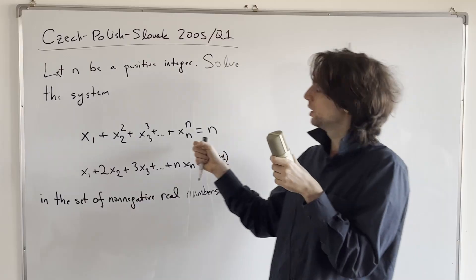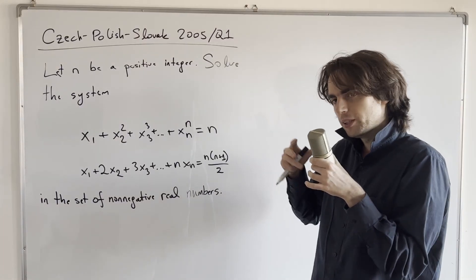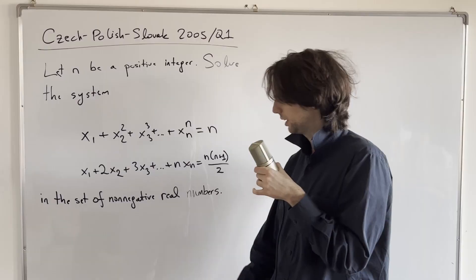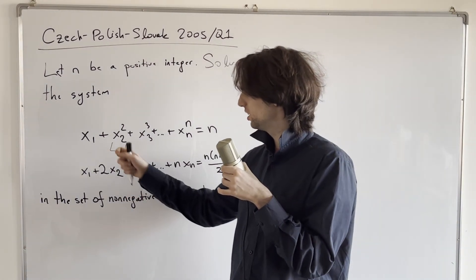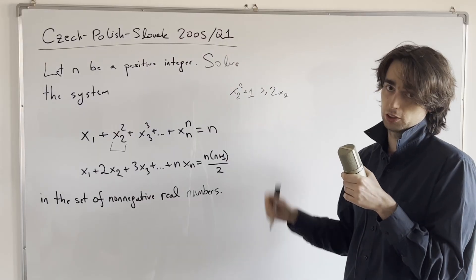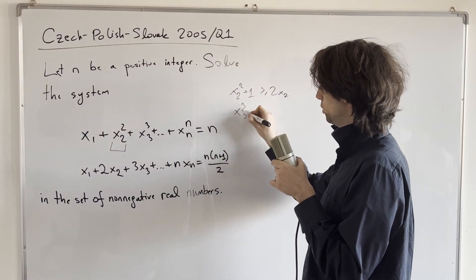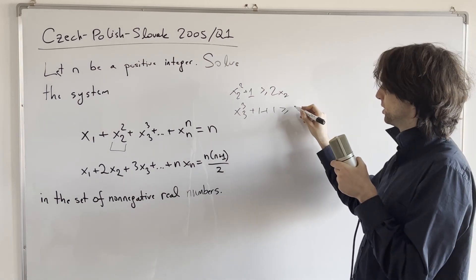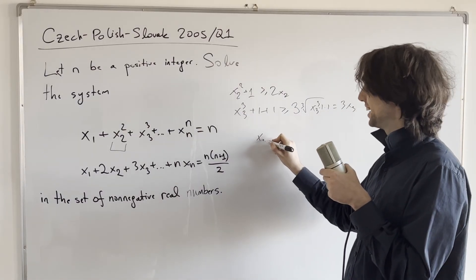After thinking for four or five minutes, the answer is: this side has bigger powers than the other, but those powers could be negative. So how do we deal with that? Well, x2 squared is not always bigger than 2·x2, but if we add 1 to it, we have x2² + 1 ≥ 2·x2 by AM-GM. Then for x3 cubed, we use AM-GM: x3³ + 1 + 1 ≥ 3·∛(x3³·1·1) = 3·x3.